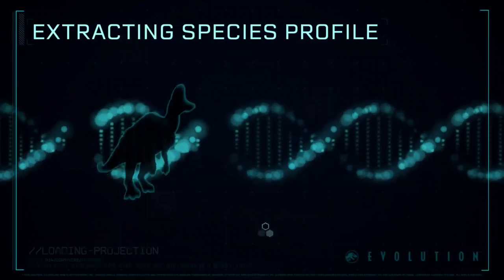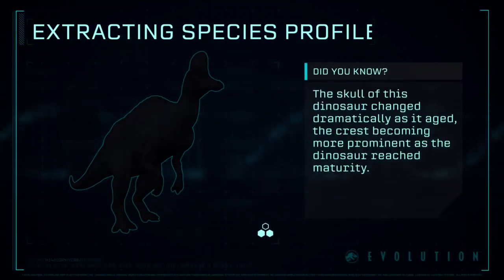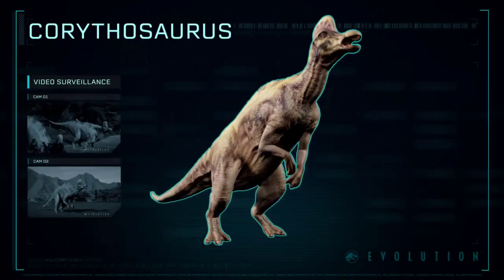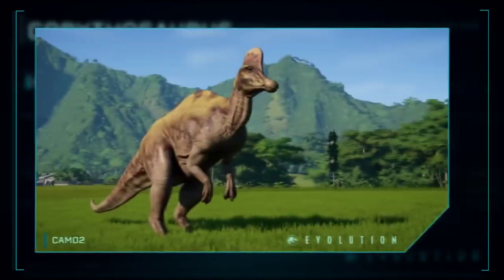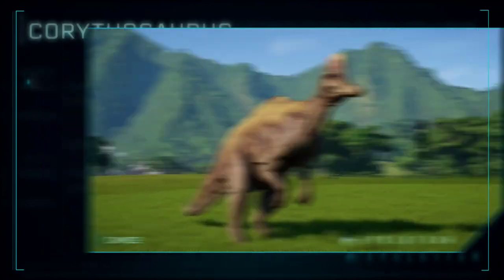Extracting Species Profile: Corythosaurus — a genus of hadrosaurid. These creatures were known for their prominent skull crest, creating a resonant chamber which was likely used in the propagation and amplification of vocalizations.